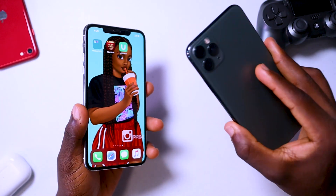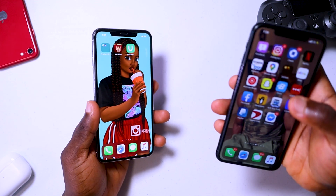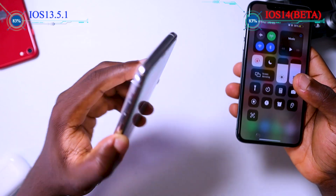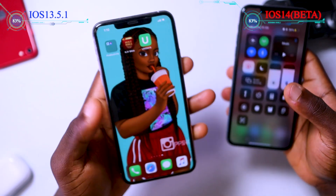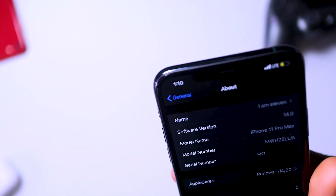The phone on my right, which is the midnight green iPhone 11 Pro Max, is currently running iOS 14, and the one on the left, which is the silver iPhone 11 Pro Max, is running iOS 13.5.1 — which is the current iOS 13.